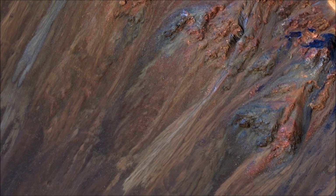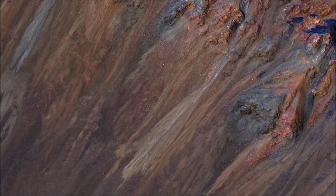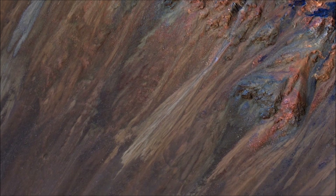Krupak is a relatively young impact crater, but exposes ancient bedrock. Krupak crater also hosts some of the most impressive recurring slope lineae, or RSL, on equatorial Mars outside of Valles Marineris.